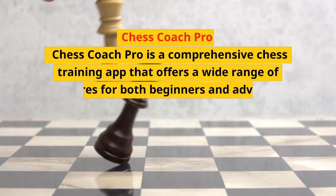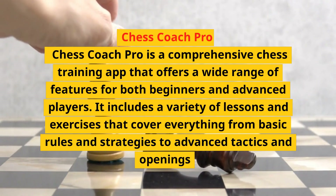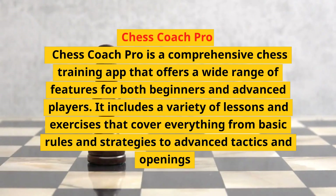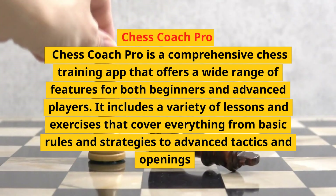Chess Coach Pro is a comprehensive chess training app that offers a wide range of features for both beginners and advanced players. It includes a variety of lessons and exercises that cover everything from basic rules and strategies to advanced tactics and openings.